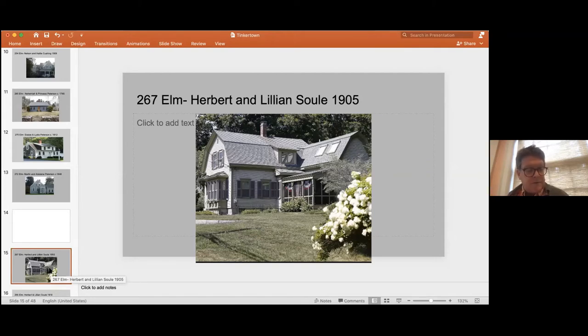Herbert was a shoemaker early on, but he was also part of the change of occupation in Tinkertown — he had a cranberry bog and began to get some of his income from cranberry growing. That happened around the turn of the century, as people began to reach out for different occupations than shoemaking.